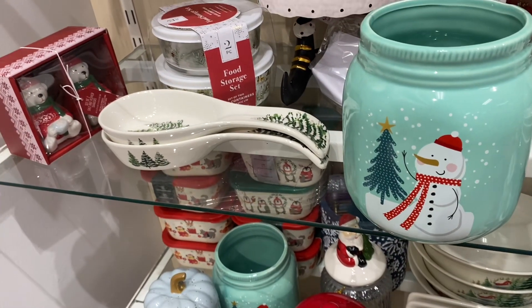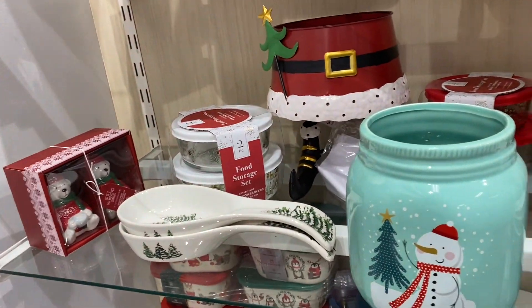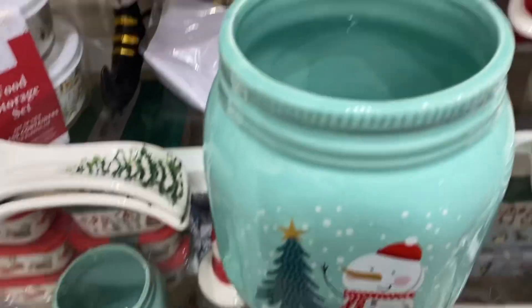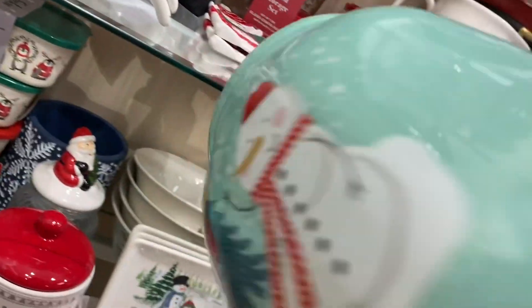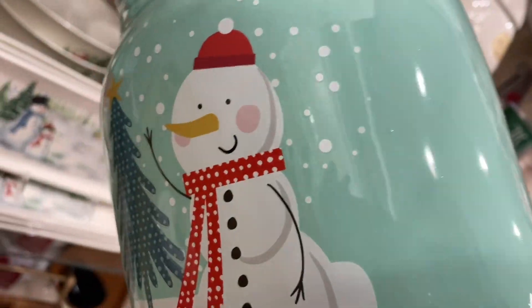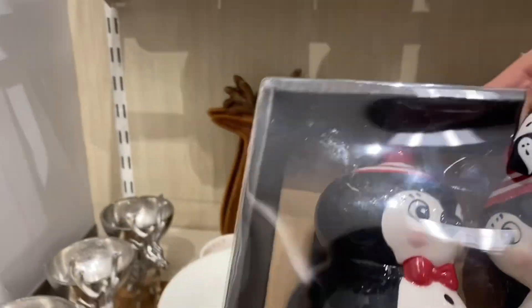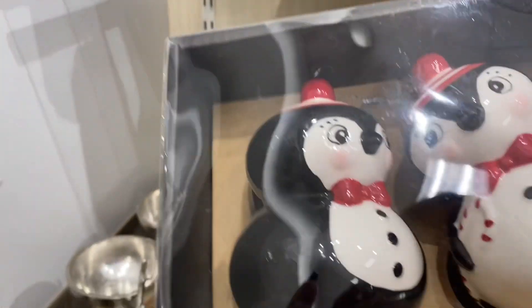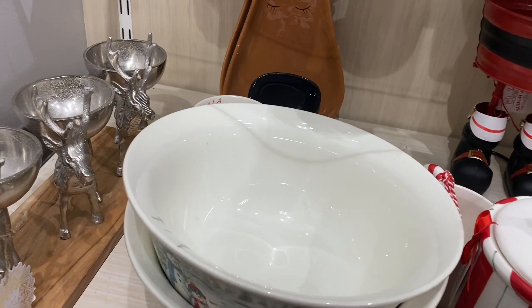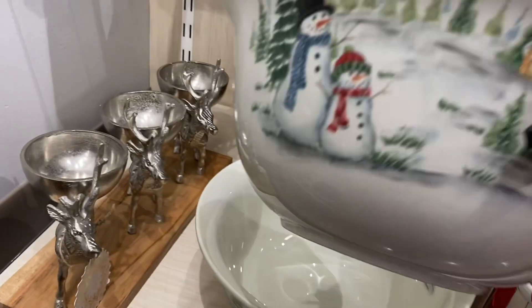Am I gonna have to take it as well? Oh my gosh — unless I find a cuter one, but this one is cute and it's only eight dollars. And it's double-sided! What is this? Salt and pepper — $13. And then the bowl is $13.